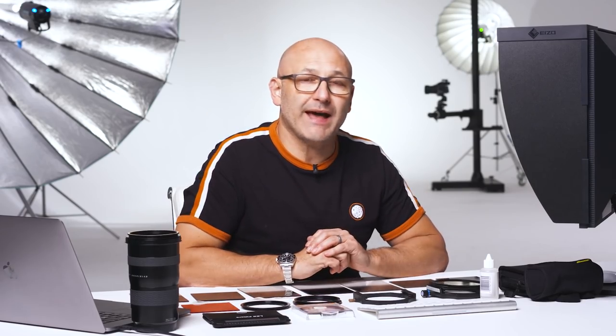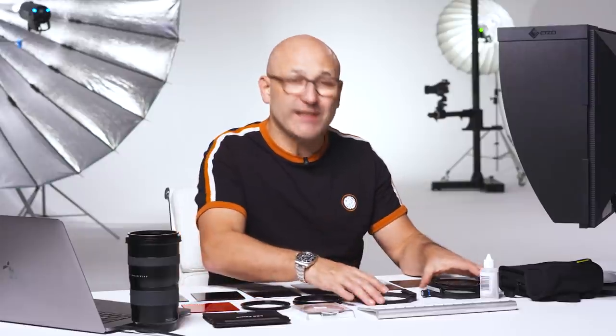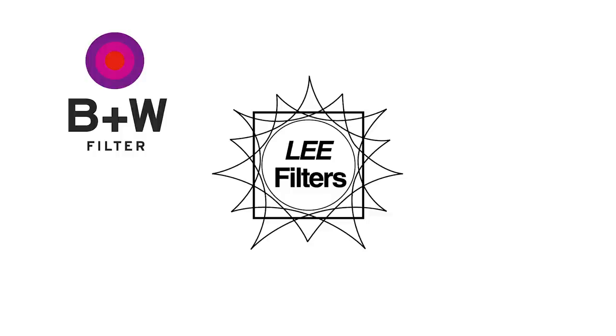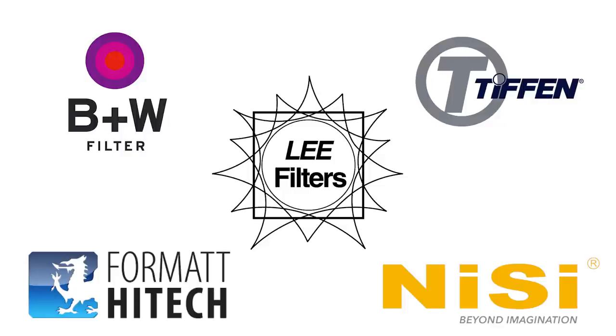Here in front of me I have all of my most commonly used filters. I choose a brand called Lee Filters — a reputable brand and a sub-brand of Panavision. I like the quality of what they produce, their choice of systems for different cameras, and I've found their IRND filters to be the highest quality neutral density filters available. Other good brands are B&W, Tiffin, Format High Tech, and Nissi, to name a few.